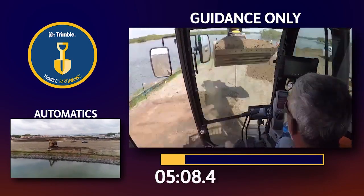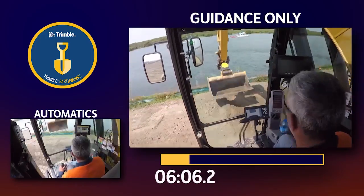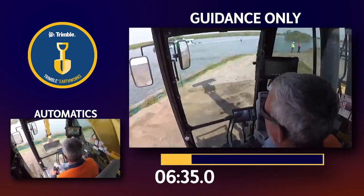We timed the duration of each pass using C-Civil's GPS-driven conformance reports to establish the accuracy for each 50 metre run.